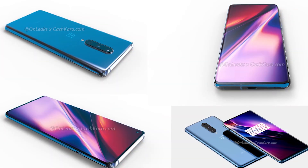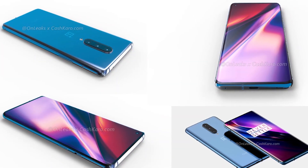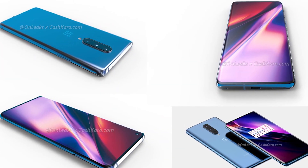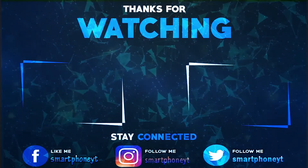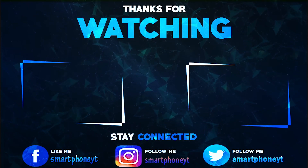Are you guys excited about OnePlus 8? Share your thoughts in the comment section. If you liked the video, hit the thumbs up button and subscribe to Smartphone World for more tech videos. As always, thanks for watching — I'll catch you guys in the next video, and you guys have a great day.